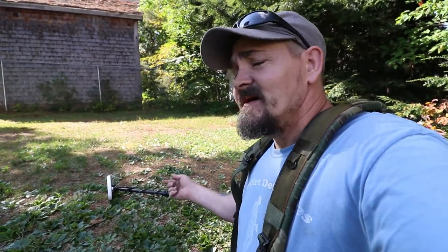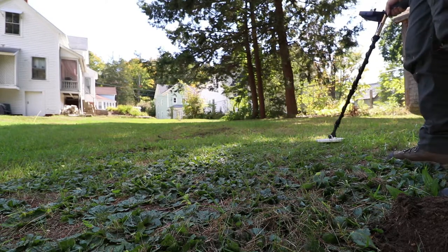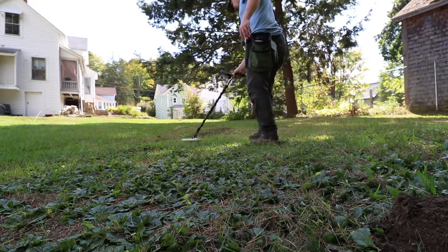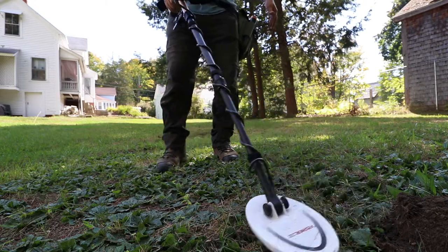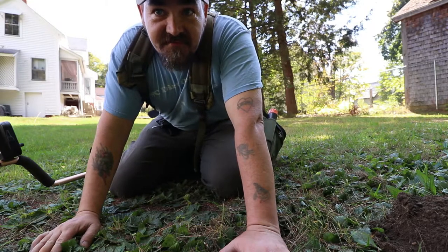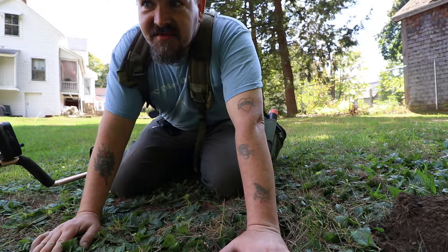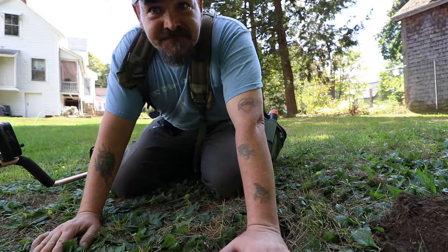Now I'm going to swing through a little bit here and show you what the ground sounds like, so you'll understand why I'm getting so impressed with finding stuff here. As you can see, this yard is full of iron. There's been many generations of this family settled on this land — tons of nails of all ages: newer, square, hand-forged, you name it.